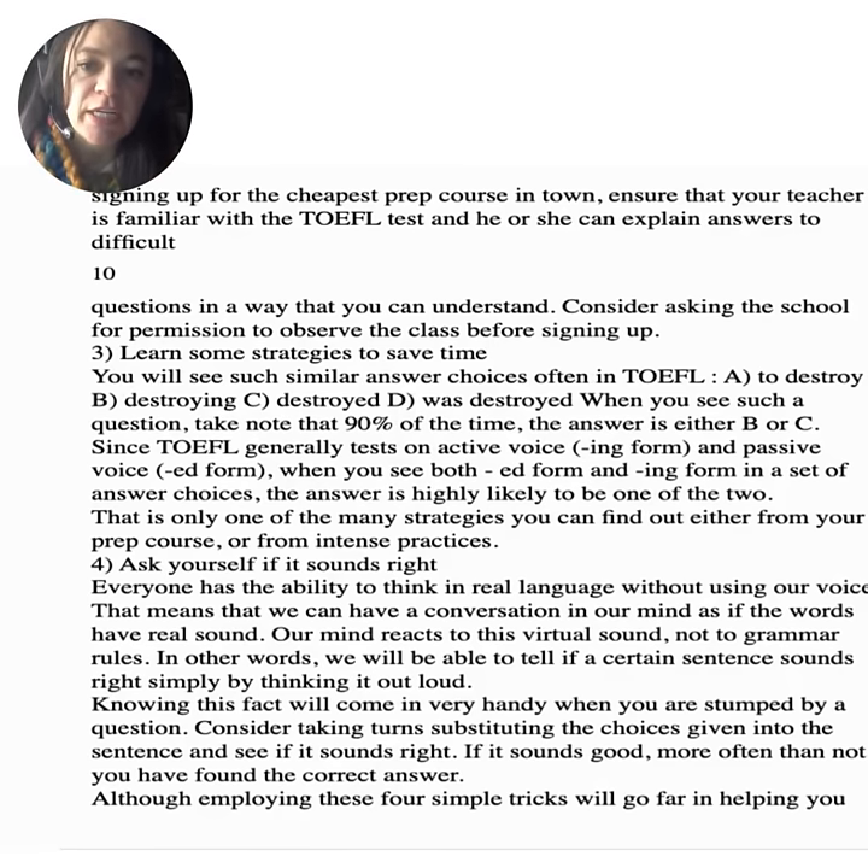Consider asking the school for permission to observe the class before signing up. Number three: learn some strategies to save time. You will often see similar answers in TOEFL — for example, A: to destroy, B: destroying, C: destroyed, D: was destroyed. When you see such a question, note that 90% of the time the answer is either B or C, since TOEFL generally tests active voice (ING form) and passive voice (ED form), so you'd use 'destroying' or 'destroyed.' When you see both ED and ING forms in a set of answer choices, the answer is likely one of the two.